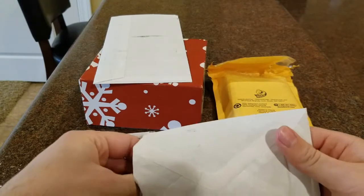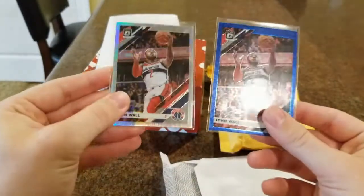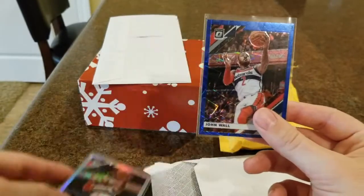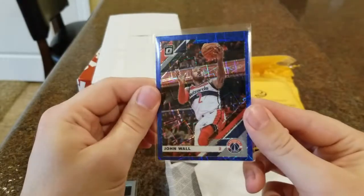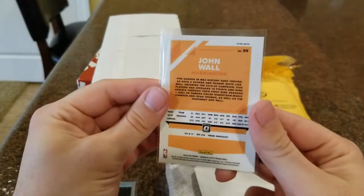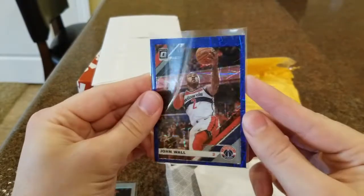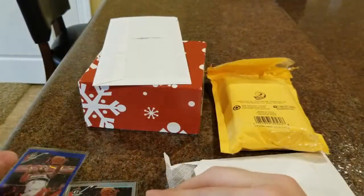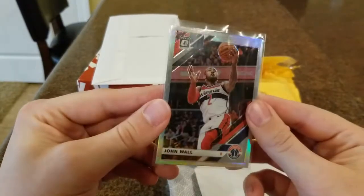First out of Optic 2019 Basketball, we have two John Wall cards. This one is the blue velocity parallel — I really like John Wall as a point guard even though he's got that injury, I'm sure he's gonna come back strong. I just love the look of this card, it sparkles and looks super cool. And then the silver holo is also very cool with the rainbow on it.